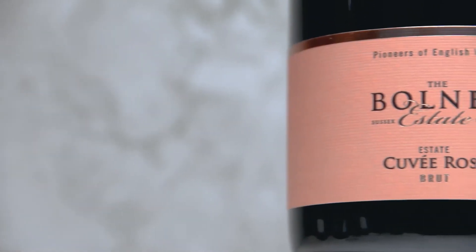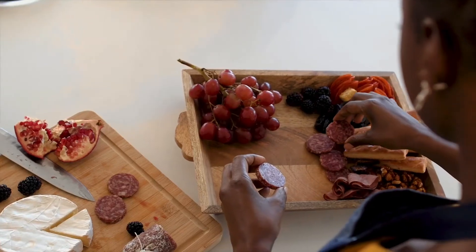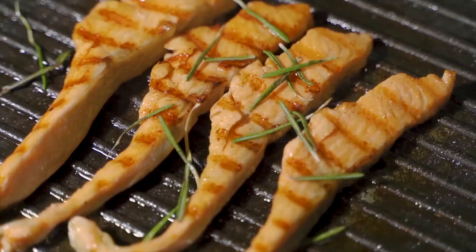The fruit and brioche notes that come from within the Cuvée Rosé make it a perfect pairing for cheddars, and it cuts through oily and fatty foods like salami and seafood brilliantly.